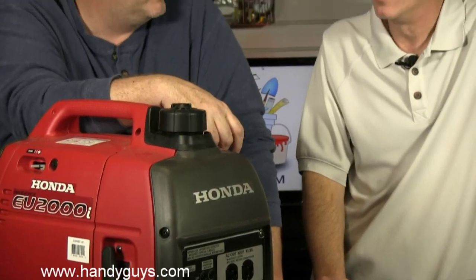We did a show on the Generac and Honda inverter generators because we like these little guys. You also have to think about the fact that you may only have one power outage every five years. You've got to store the thing, move it when you need it, and fill it with fuel. These small inverters are just convenient devices for getting you by.